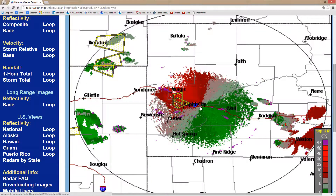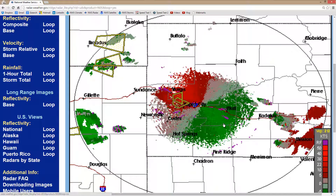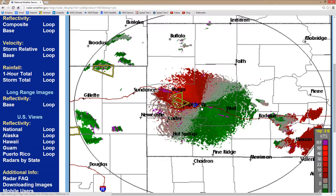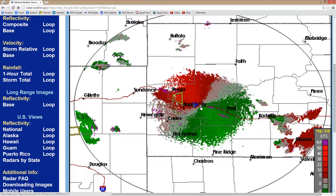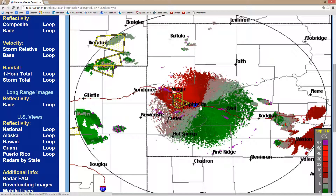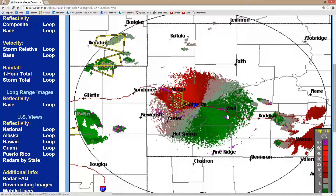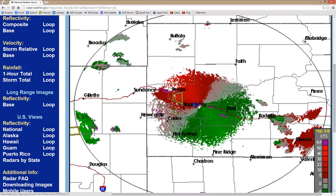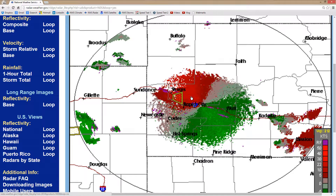You see where the red and the green converge right there? Green means precipitation particles moving towards the radar set, red means away from the radar set. The radar set is right there at the center of Rapid City where the red and the green converge — they converge because that's where the particles would pass over. It looks like kind of a southeasterly to northwesterly flow there.